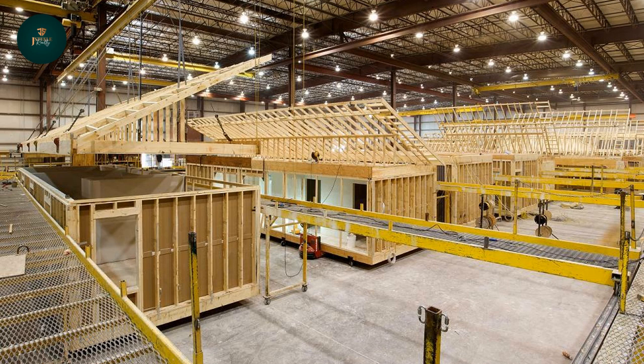Modular homes are built in the factory and then transported to your land where you want them placed. If you're using a city lot, they're going to need to be hooked up to the city sewer services. They're placed on a permanent foundation. If you're placing them in the country where you don't have city services, they're going to need to be hooked up to a well and a septic.